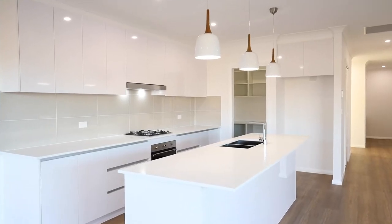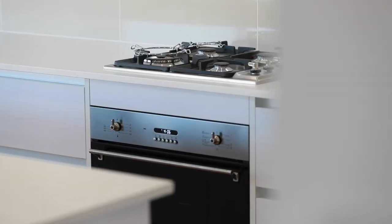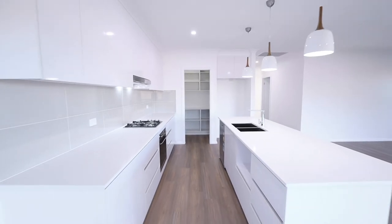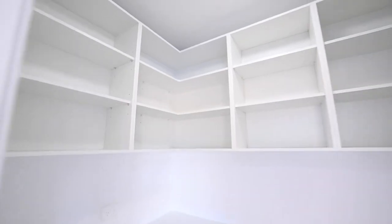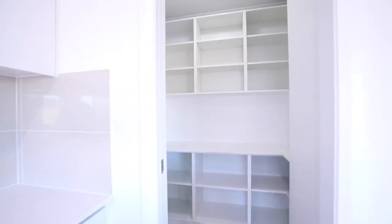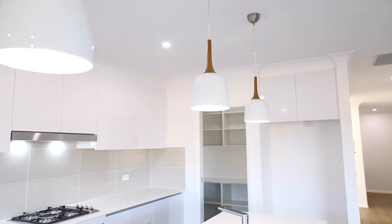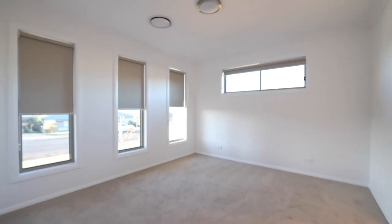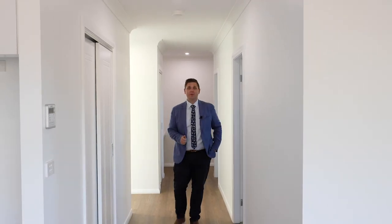Starting with the hub of the home, these stone kitchens include SMEG appliances, under mount sink, soft close cabinetry, microwave hutch, and a walk-in pantry. Overhead lighting with choice of pendants, high ceilings, ducted air conditioning, blinds and storage throughout.